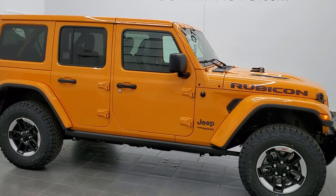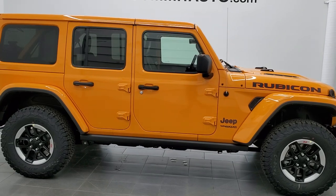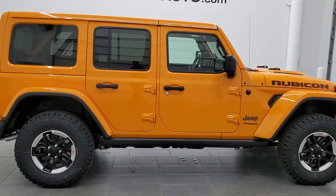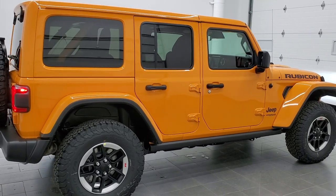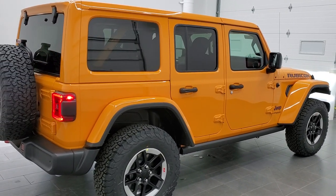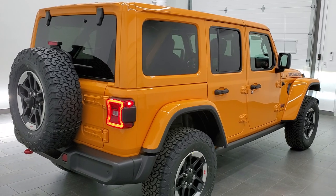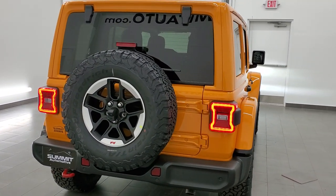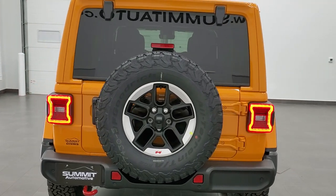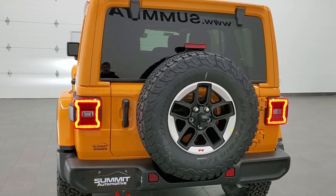Now this is a Rubicon Unlimited. It has the color match top, the color match fenders, and also the LED lighting group. You get these special machine-lipped rims on here. This one also has the 8.4 with nav and alpine sound system, the leather trim bucket seats, and cold weather group — pretty optioned out Wrangler here.